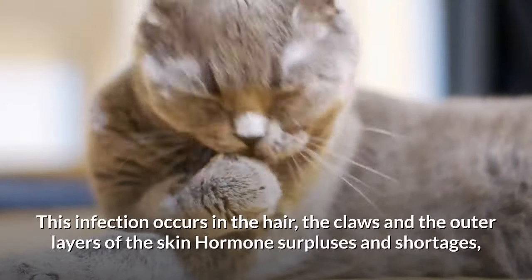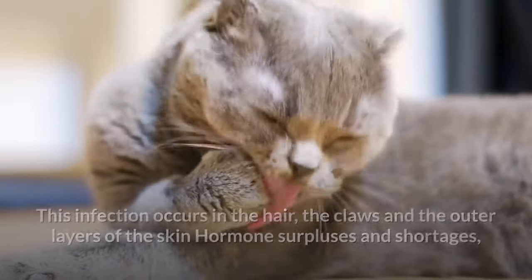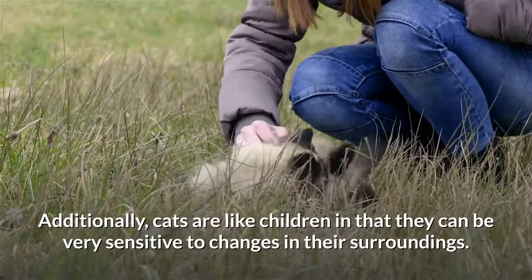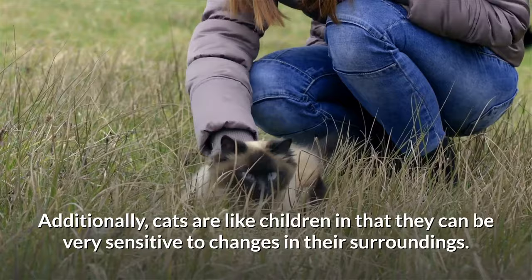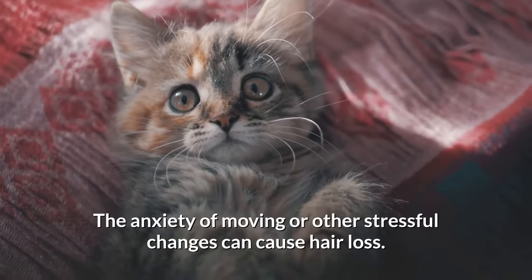This infection occurs in the hair, the claws and the outer layers of the skin. Hormone surpluses and shortages, like in humans, can also cause loss of hair in cats. Additionally, cats are like children in that they can be very sensitive to changes in their surroundings. The anxiety of moving or other stressful changes can cause hair loss.